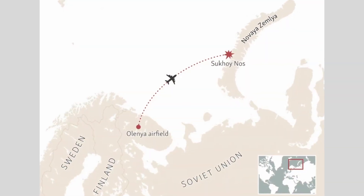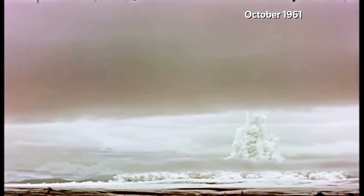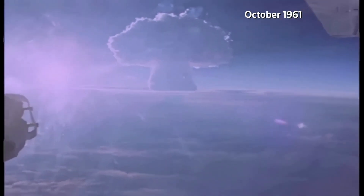The largest nuclear explosion occurred in 1961 when the Soviet Union exploded the Tsar Bomba on Novaya Zemlya, north of the Arctic Circle. The explosion yield was 50 megatons, 3,300 times more powerful than the nuclear bomb dropped on Hiroshima. This was the most powerful human-made explosion ever recorded, 10 times more powerful than all of the ordnance exploded during the whole of World War II.